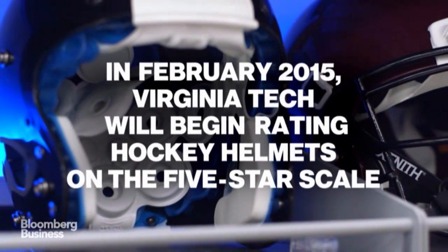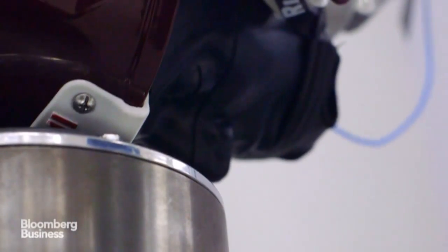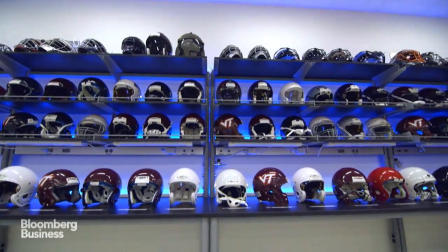Every sport carries a risk of injury — you just have to do the best you can to reduce that risk. Helmets are not going to solve everything, but the difference between the worst and the best is dramatic. We want parents to know that their kids are playing with the best equipment possible.